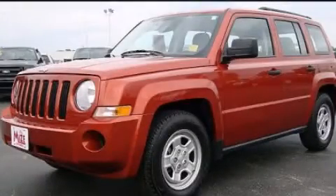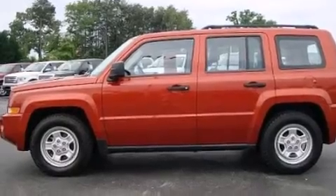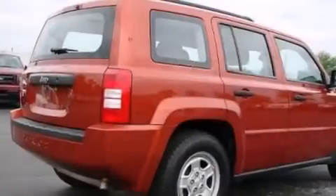This is a 2010 Jeep Patriot, functional utility for a modern lifestyle. It has a 2.0-liter four-cylinder engine and an automatic transmission.